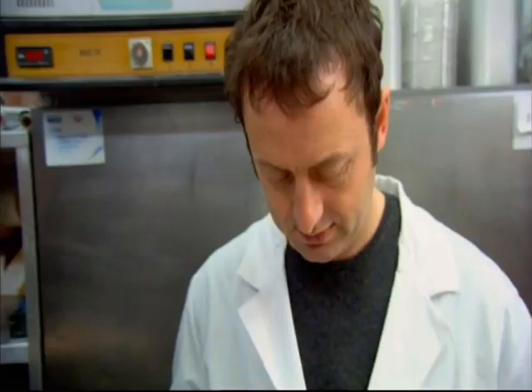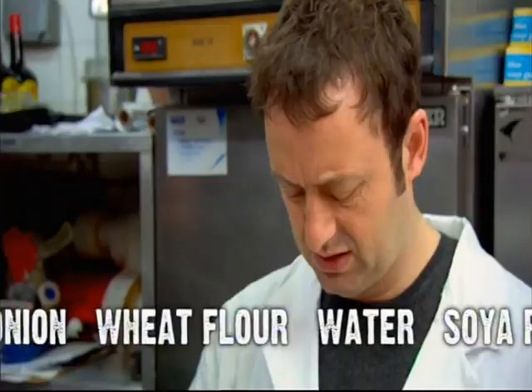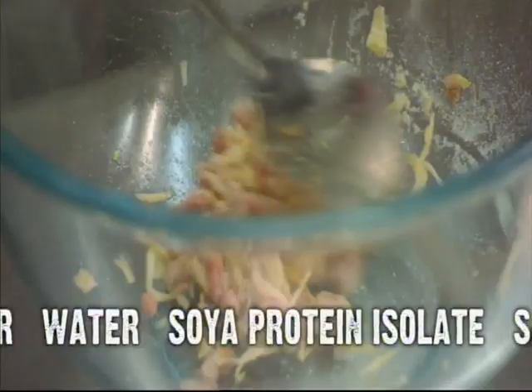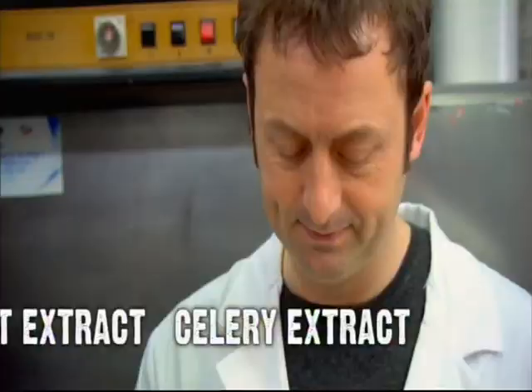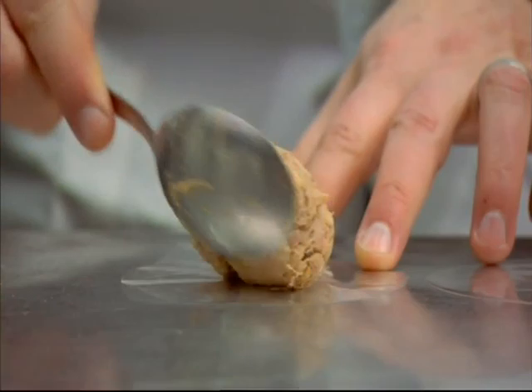Some supermarket burgers cost as little as 12 pence each, so what goes into them? This isn't the Tesco recipe — we're making a burger using the lowest legal amount of beef for an economy burger. These burgers are made with cheap minced beef that contains lots of beef fat and connective tissue, as well as powdered flavourings and fillers. These ingredients are all safe, but did you know you were eating them?